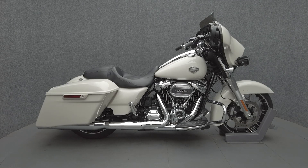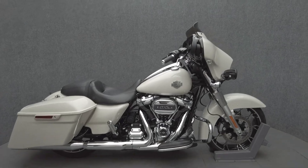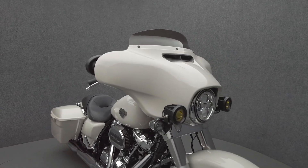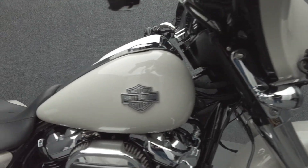Hey everyone, this is Keegan from National Powersports. This 2022 Harley-Davidson Streetliner Special with 4,533 miles passes New Hampshire State inspection and runs well. It comes equipped with ABS, traction control, cruise control, a multifunction two-speaker audio system, and navigation.